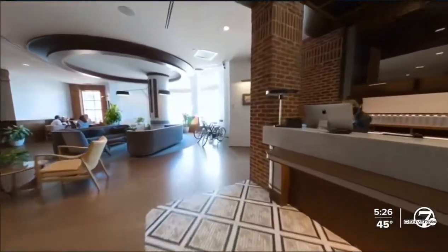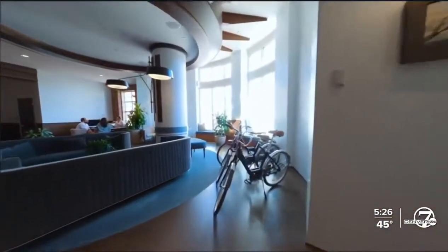Hotels, commercial real estate, office buildings, apartment buildings — really any type of venue or large building can use indoor drone tours.